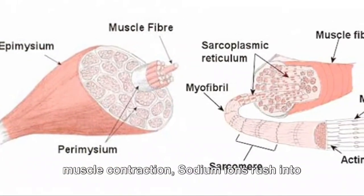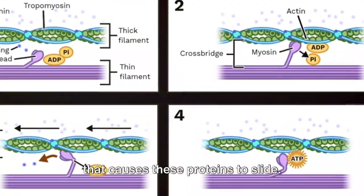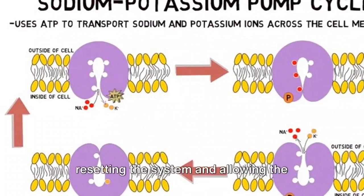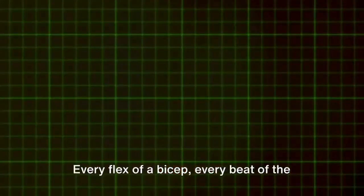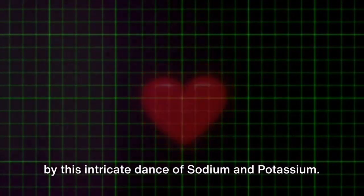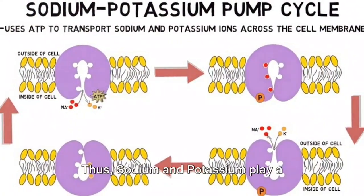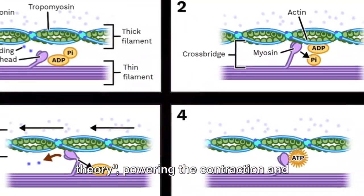This is where sodium and potassium come into the picture: the sliding filament theory of muscle contraction. Sodium ions rush into the muscle cell, triggering a reaction that causes these proteins to slide. Then potassium ions exit the cell, resetting the system and allowing the muscle to relax. Every flex of a bicep, every beat of the heart, every blink of an eye is powered by this intricate dance of sodium and potassium. Thus, sodium and potassium play a critical role in the sliding filament theory, powering the contraction and relaxation of our muscles.